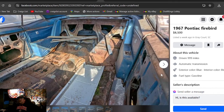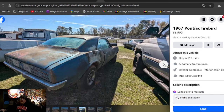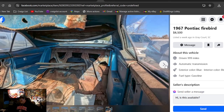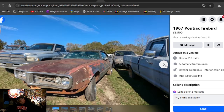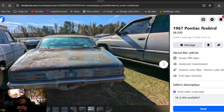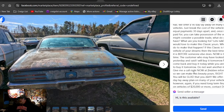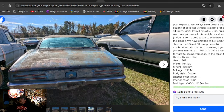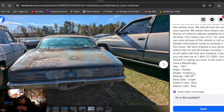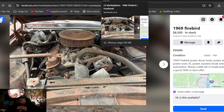1967 Pontiac Firebird, $6,500, listed a week ago in South Carolina. I like that blue paint and blue interior — cool color combo. $6,500, been on here a week. He's got a nice, big printout with a lot of information on it if you want to read up.